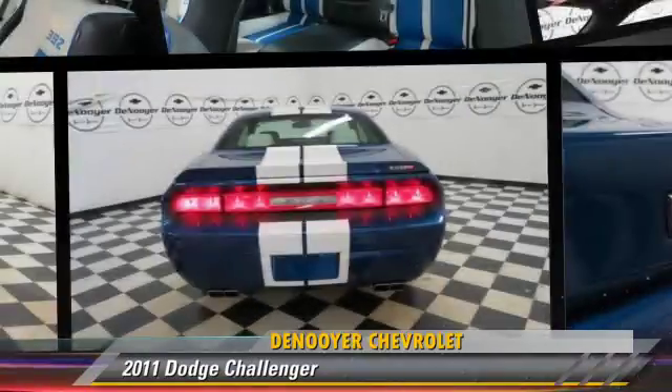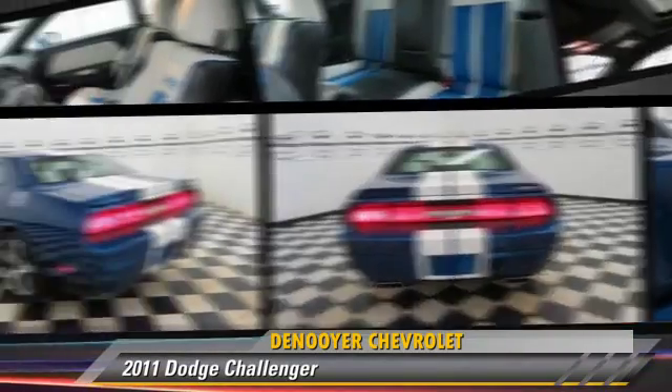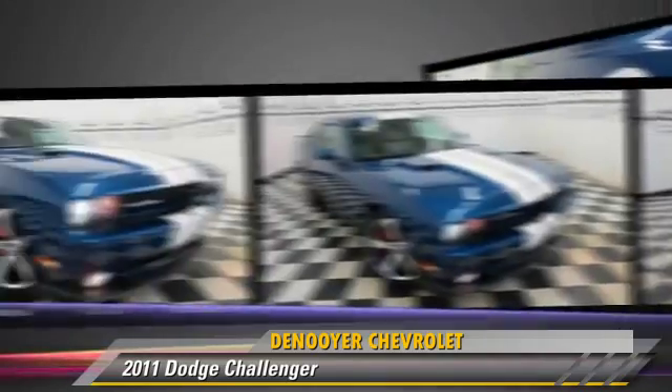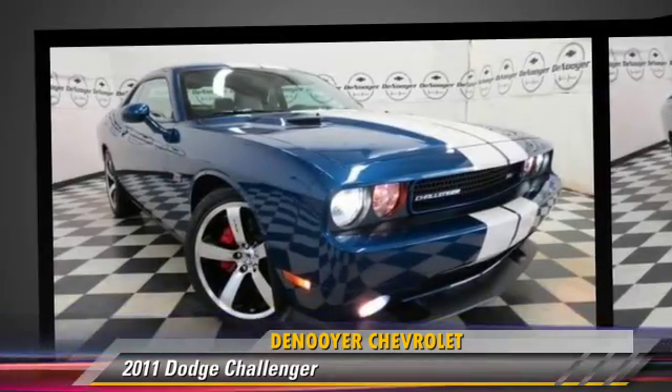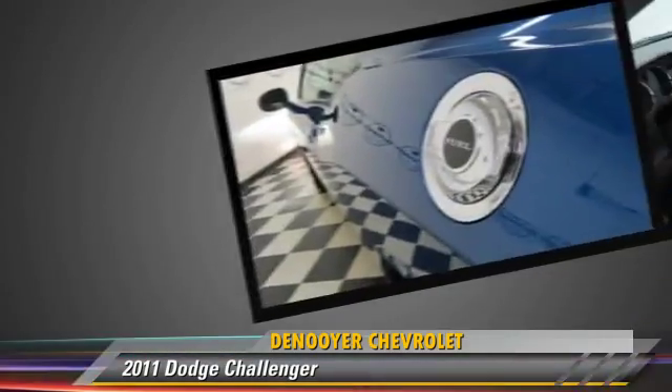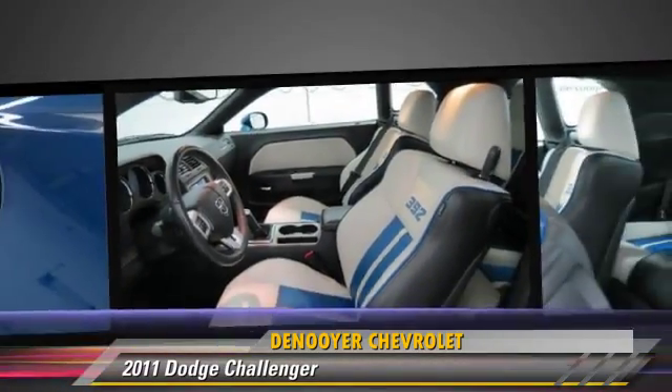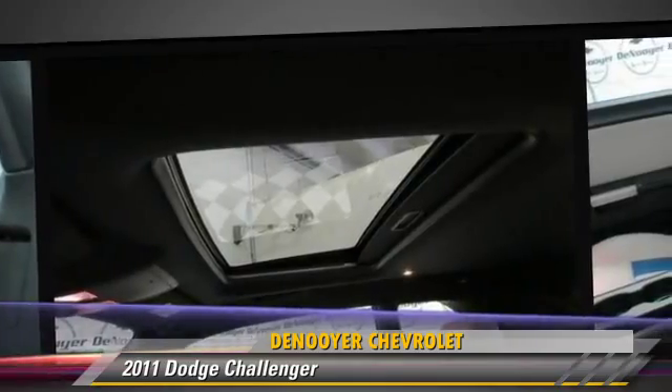Powered by an 8-cylinder engine with a 5-speed automatic transmission, this vehicle, with fewer than 20,000 miles on the odometer, is well equipped. This Dodge features power windows, leather seats, and alloy wheels.